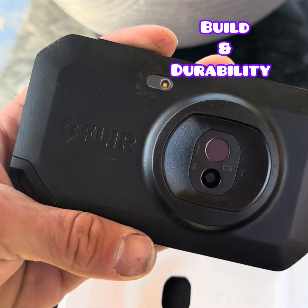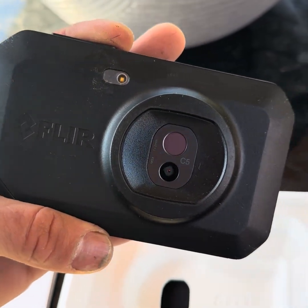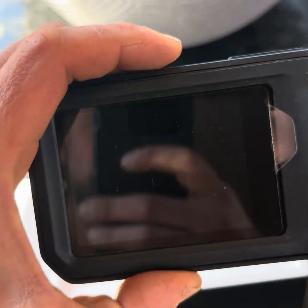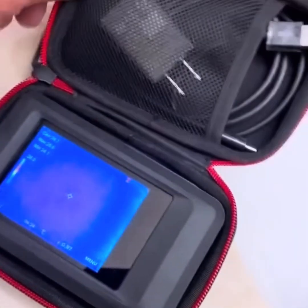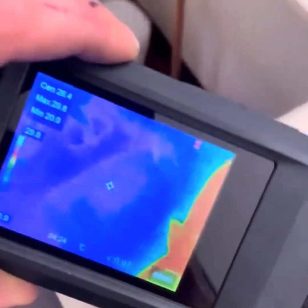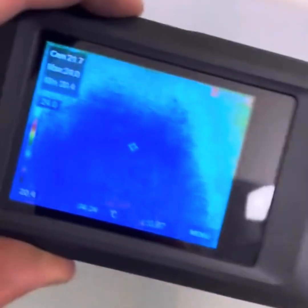Both cameras are rugged. The C5 is IP54 rated, and the Pocket 2 is IP54 as well, so they're both splash and dust resistant. The Pocket 2 is a bit slimmer, and it fits nicely in a tool bag or even a pocket — hence the name.